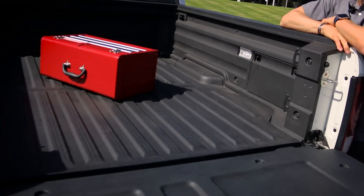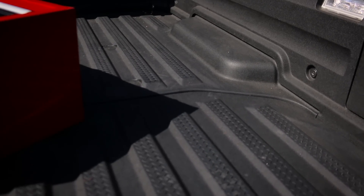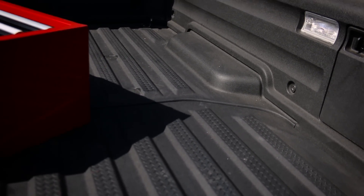And as you can see, very minor — if hardly any damage at all — to the truck, actually probably a little bit more damage on the toolbox.